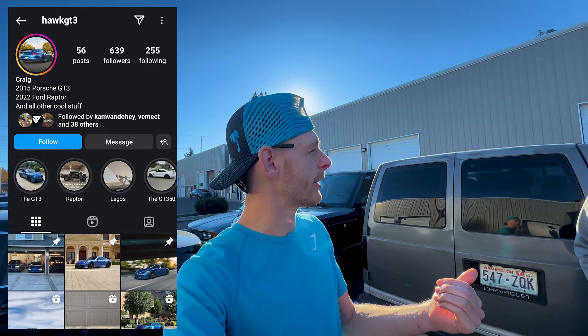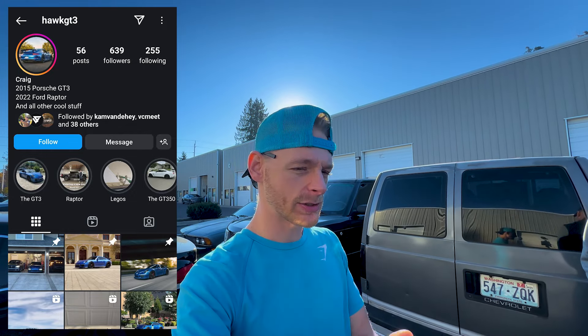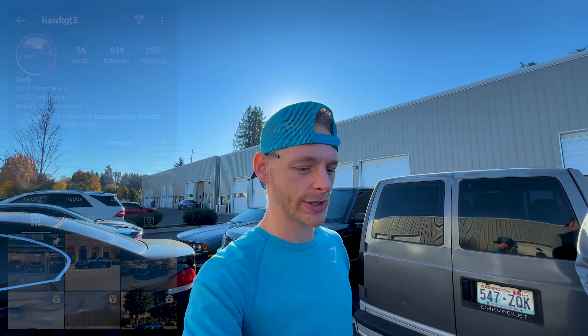The color is absolutely crazy — what's it called? Sapphire Blue. I've seen a couple other GT3s around the country in this color — one's out in Houston, one's down in LA. If you guys don't know who Craig is, his Instagram is hawk.gt3 — I'll put the screenshot in the vlog so you can go check him out. I think the only thing now is to hop in and go for a ride. You ready to let it rip? Let's do it!